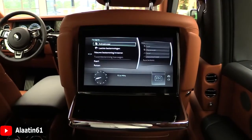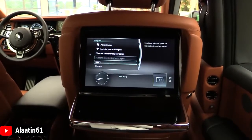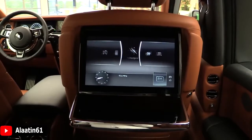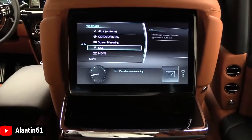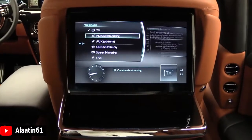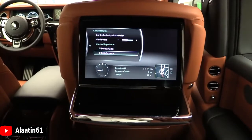Under applications and navigation, the Phantom is assembled at Rolls-Royce's plant in Goodwood. The music system includes HDMI, USB, CD, DVD, and Blu-ray. There is also a driving information display.